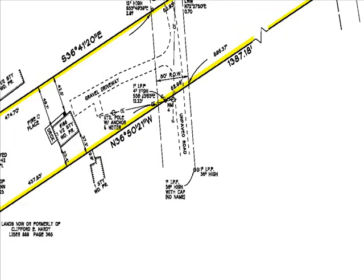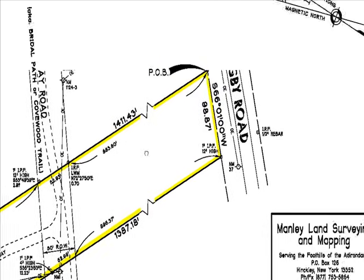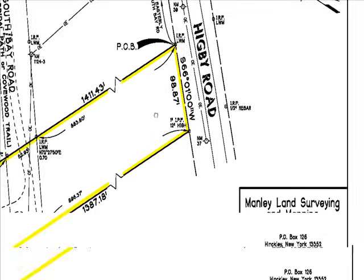As for who pays for the survey — that's negotiated in your contract. Sometimes both parties pay for it, both the seller and the buyer. But again, that's determined by your real estate contract.